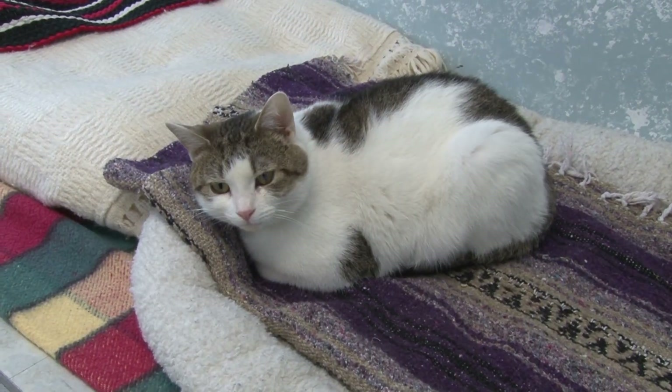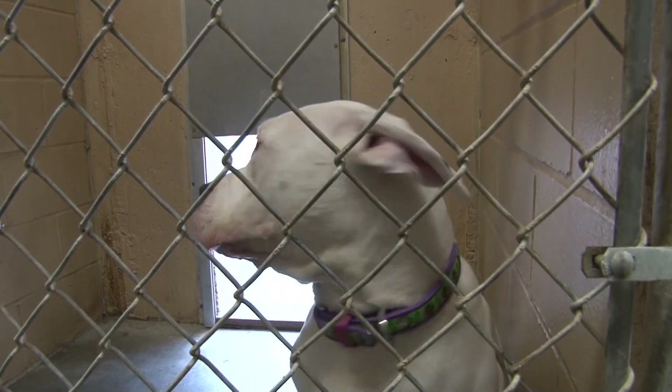Now I would like to take you inside the shelter so that you can see some of our cat rooms, our dog kennels, and our medical room. So let's go inside now and take a look at our shelter.